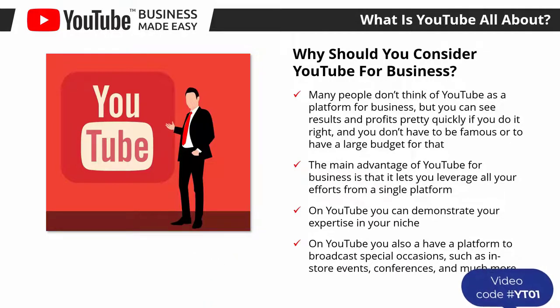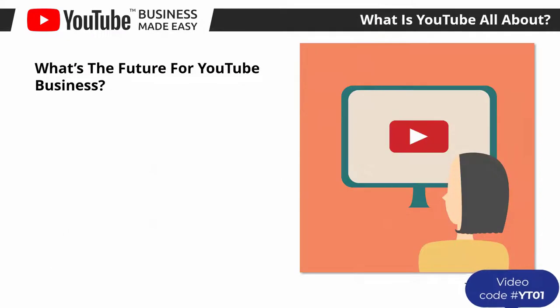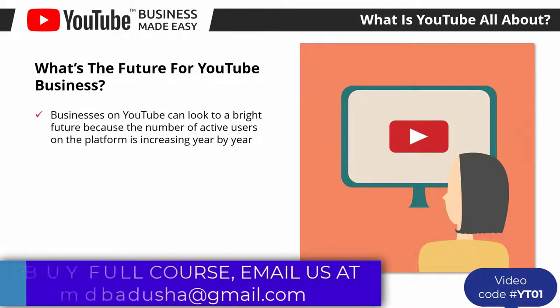On YouTube you also have a platform to broadcast special occasions such as in-store events and conferences. You can use it to run webinar-style presentations and interact with your audience in real time. YouTube also has a self-serving advertising solution that allows you to promote your content and offers, with some of the best rates around and hyper-targeting features that help you reach and convert the perfect customer. Additionally, YouTube helps you reduce overhead costs by hosting your video content for free.